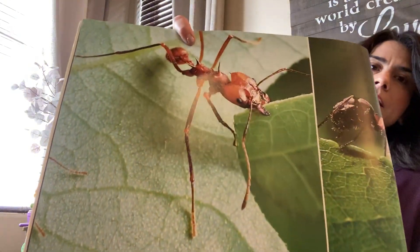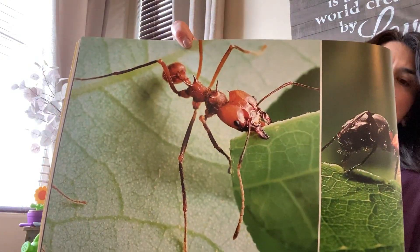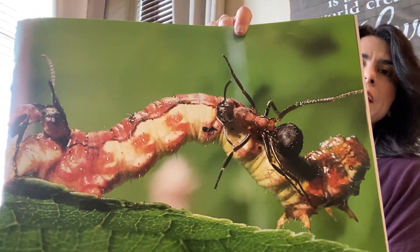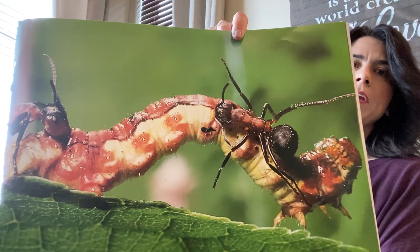They cut. See that little ant they're cutting? They're friendly and they carry as well. They're carrying a friend there.